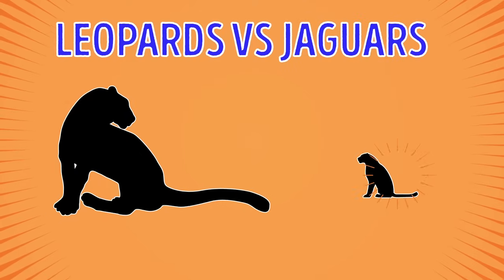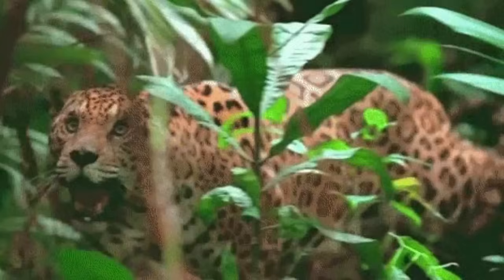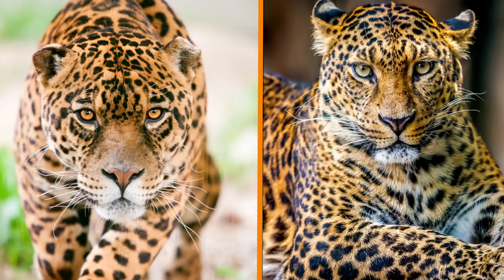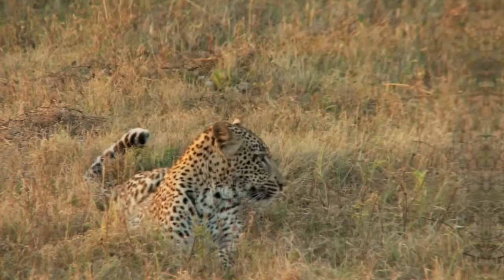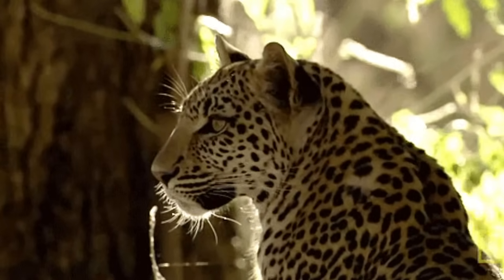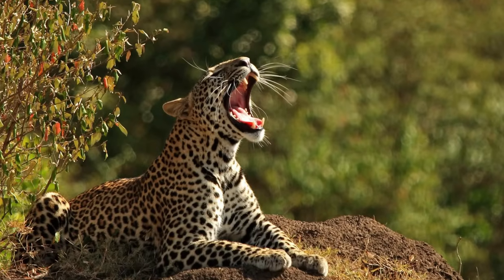Leopards vs. Jaguars. Both species are speckled and both are, in fact, big cats. However, your first clue should be where you see the animal. You can find jaguars in Central and South America, and sometimes in the southwest of the USA. As for leopards, they dwell in Asia and Africa. Another way to distinguish these big cats is to examine the clusters of dark spots that decorate their fur, if you dare to get that close. Inside each of these clusters, jaguars have smaller spots. Leopards are more slender and a bit smaller than jaguars, and they also have longer tails.